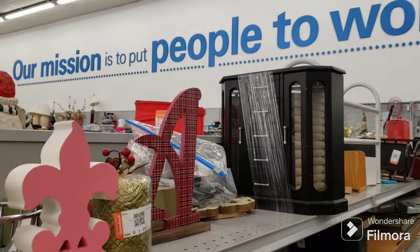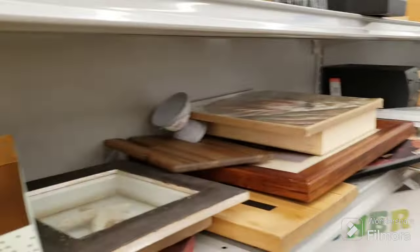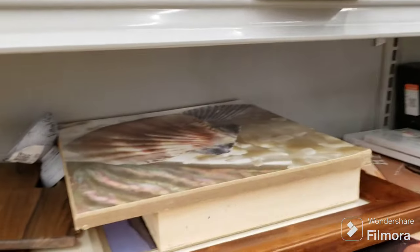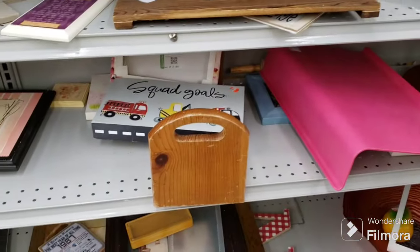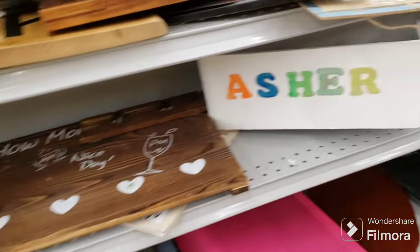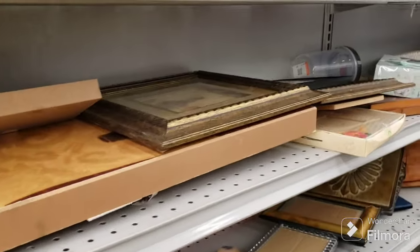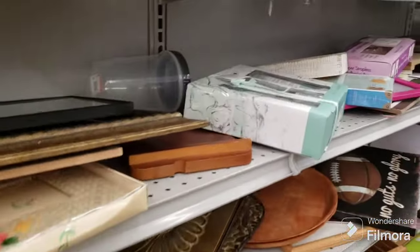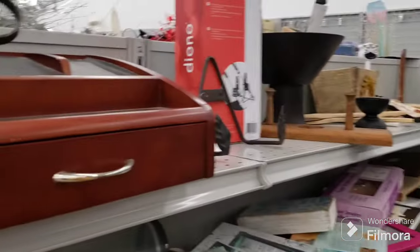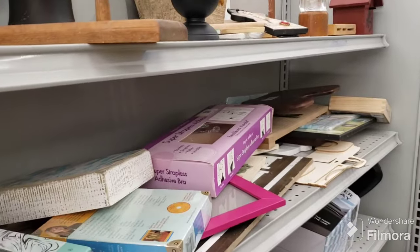We have a nice jewelry box right there, some art, a lot of shell art. Oh, I would have loved to have found that owl. It's okay, it's okay. FOMO is difficult to deal with, especially when you see what you missed, but it happens. I would have rather not seen it, and that's about it for the wood aisle over here.